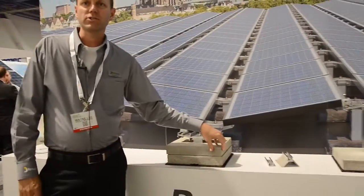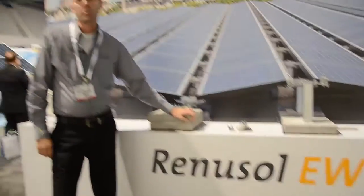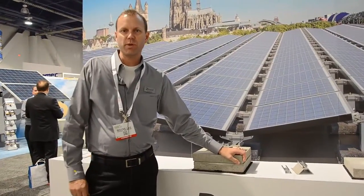Hello, my name is Wayne Lee. I'm with Renusol America. We are a racking solution provider. We primarily work in the residential and commercial space.